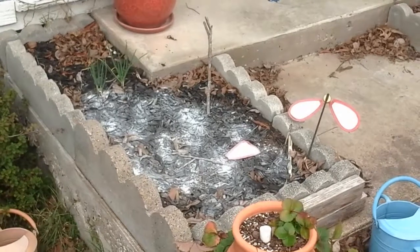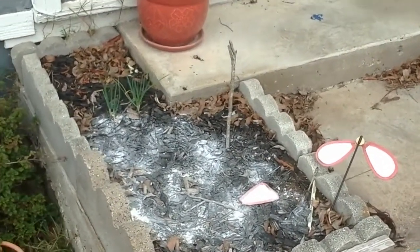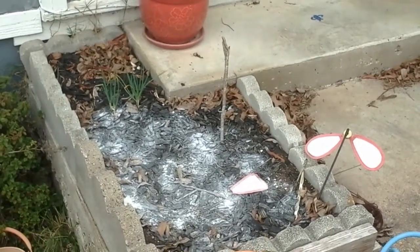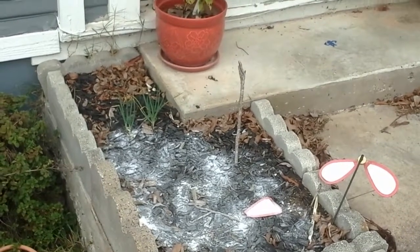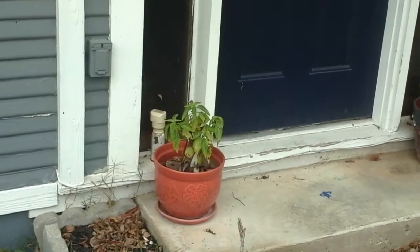Over here we have the bed with ant powder down. The onions are doing just fine, so yay. Still haven't really decided what I'm going to do in this bed yet — probably something leafy and green, but nobody's got seeds yet.